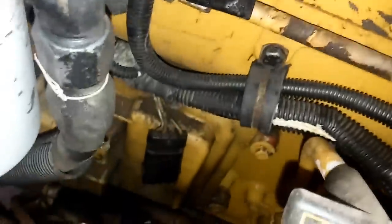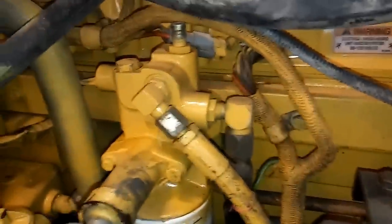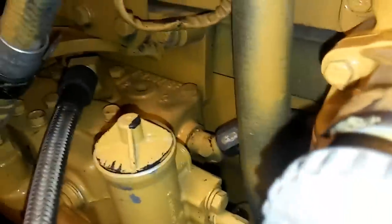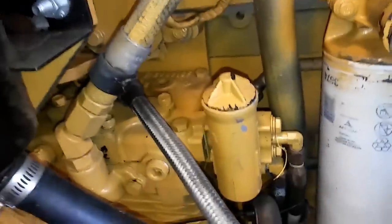They have an engine ECM, which is located right here on the driver's side of the engine. This is the fuel rail, which bolts to the side of the head. We have your fuel filter housing — this is the secondary one — and the air compressor, and we're looking at the space between the block and the head there.